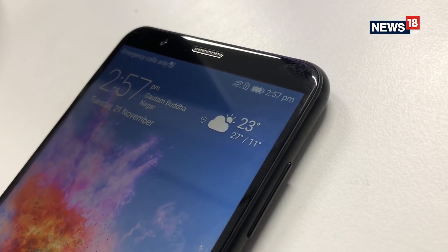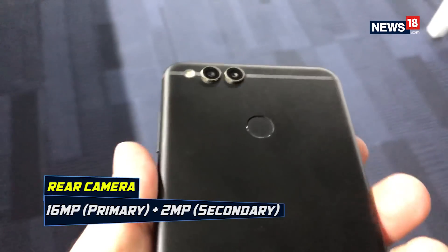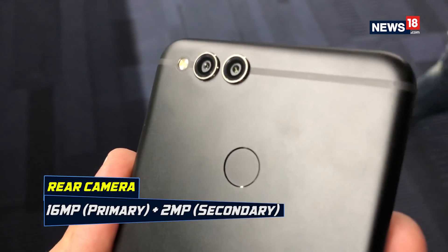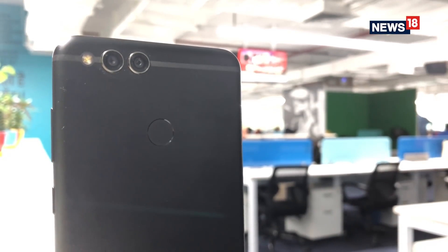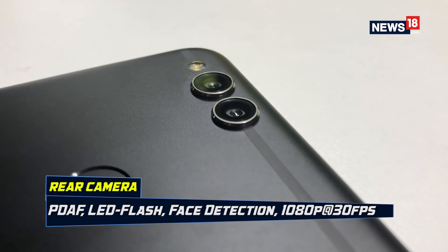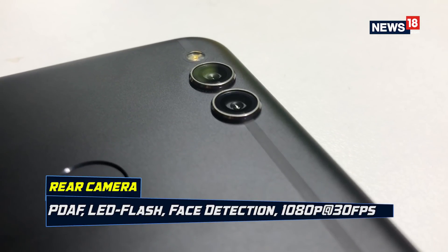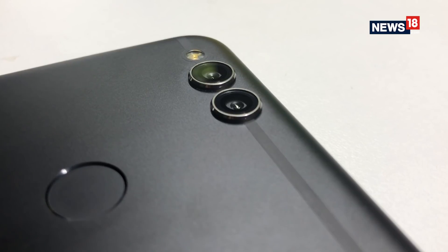When it comes to camera capabilities on the Honor 7X, this one comes with a dual camera setup — one is a 16MP sensor and the other is a 2MP sensor. They are not the same megapixel sensors one may prefer, but this one does deliver a bokeh effect portrait mode as well as crisp and sharp depth-of-field images. It also comes with a lot of other filters and effects to play around with. We were left quite impressed with the image-taking capabilities on the Honor 7X.